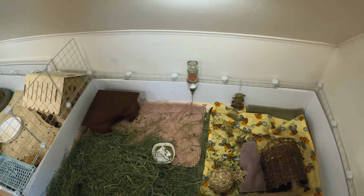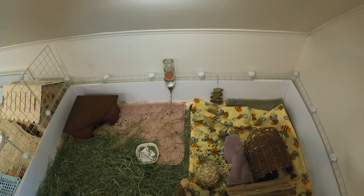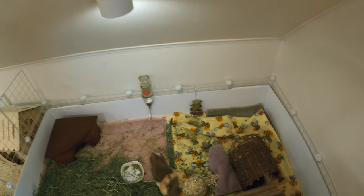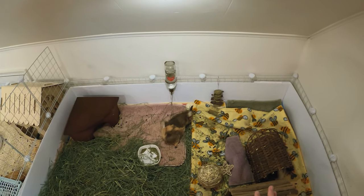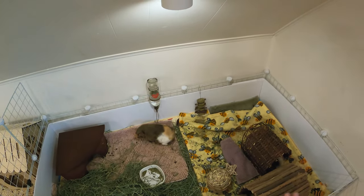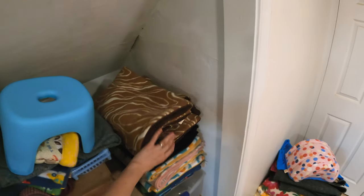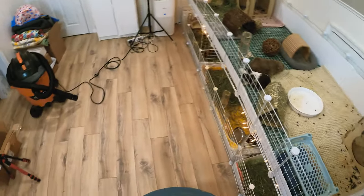Their cage has a lot going on because for some reason they are so messy. I don't know what it is, but they pee and poop so much that I have to use lots of pig mat liners. You can see there's an entire mess going on — it's making me a little stressed out. I did recently work on some new liners which are right here, so I'm very excited to go ahead and use those.